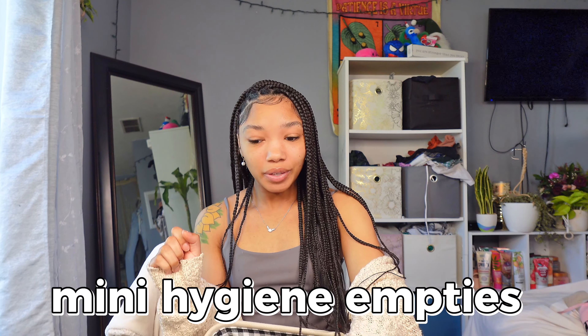Hey everyone, welcome back to my channel. For today's video I have a mini hygiene empties video. I thought I finished way more than what I actually did, so this is going to be a mini empties video. You guys preferred it over the soap and glory shower routine, so even though I don't have too many products, we're just going to go ahead and haul this little bit that I have.